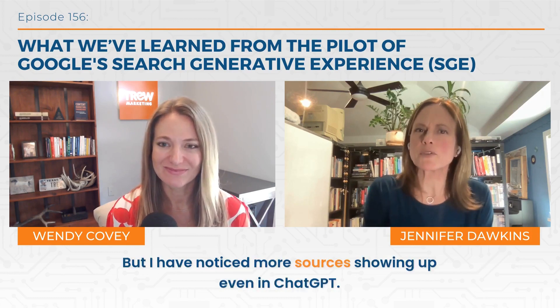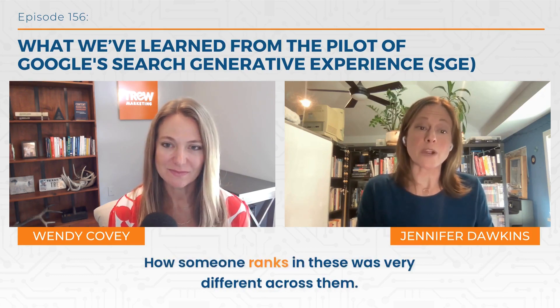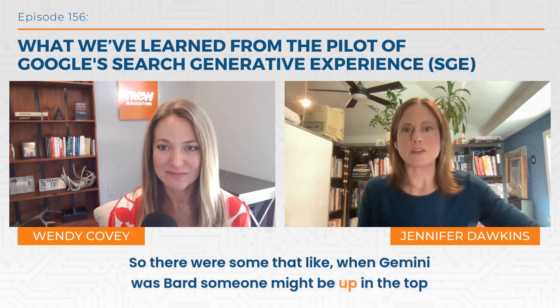When you tested these terms on ChatGPT or Claude or something like that, it's hard to find sources on those. Perplexity is one that's great for sources, but it's still sort of the wild west, right? Google SGE actually provides more sources than most of those — perplexity does and has from the beginning. But I have noticed more sources showing up even in ChatGPT. How someone ranks in these was very different across platforms. Someone might be at the top in Gemini, but then if you looked in ChatGPT, they weren't showing up at all. So there's definitely still differences in how those are serving results.